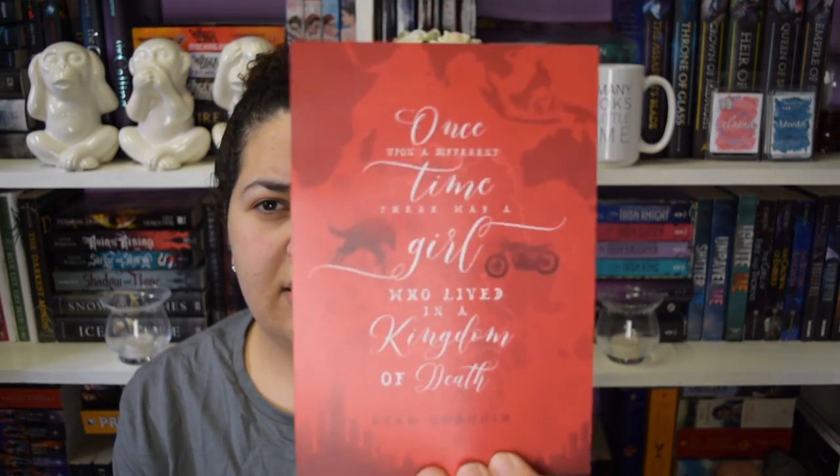We have some prints next. The first print is one from Ryan Graudin. It says, 'Once upon a different time, there was a girl who lived in a kingdom of death.' I think it's Wolf by Wolf, if I'm correct. I love that design - it's so pretty. Next one is from Red Queen. It's a quote that says, 'Rise as red as the dawn,' by Victoria Aveyard. It has a crown and a ribbon with blood dripping from it, and it's double-sided - the back has a picture of a character with lightning and a crown. I love the series - I love the second book more than the first - and I can't wait for the next one.